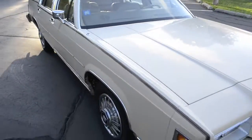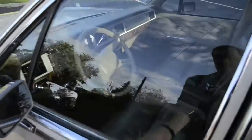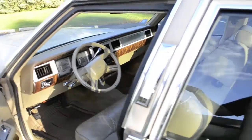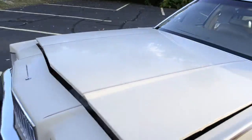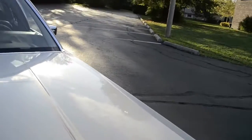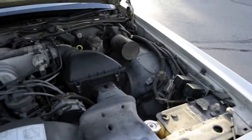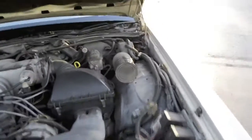This car has 71,300 and some change miles. This is completely original mileage for the vehicle. The gentleman that had this didn't drive it that much, and unfortunately he passed away. When we got it, it had 26,000 miles, which is quite remarkable, honestly.